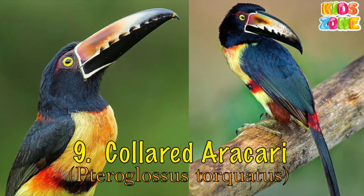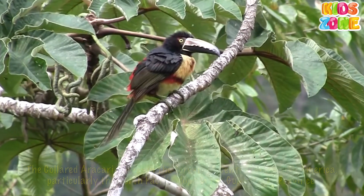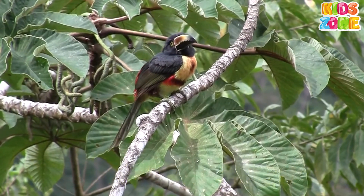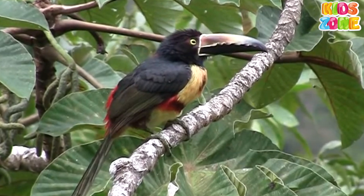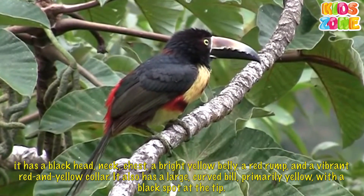Colored Aracari. The colored Aracari lives in the forests of Central and South America, particularly the North Pacific slope in the Guanacaste province. It has a black head, neck, chest, a bright yellow belly, a red rump, and a vibrant red and yellow collar.